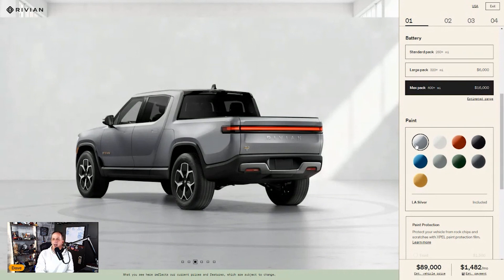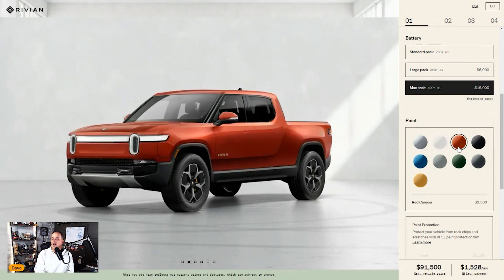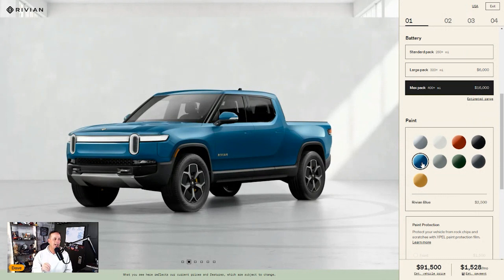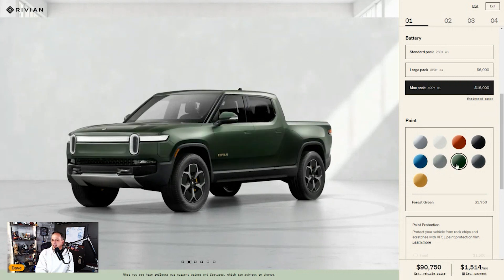Paint is the next option. La Silver is included at no charge — a pretty nice color. Glacier White is a seventeen-hundred-fifty-dollar upcharge. Red Canyon is twenty-five hundred dollars — you know I'm a sucker for red. Midnight is also twenty-five hundred. Rivian Blue I actually saw in person this past week and it's a really nice color, also twenty-five hundred. Limestone is a light greenish throwback color at seventeen-fifty, and Classic Forest Green — which bronco fans will recognize — has been one of the most popular colors on the Bronco.